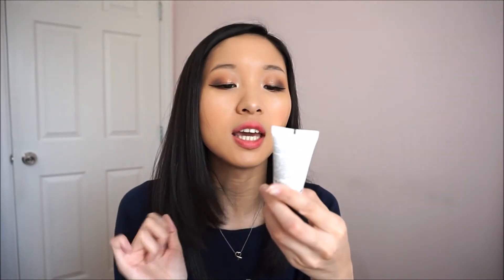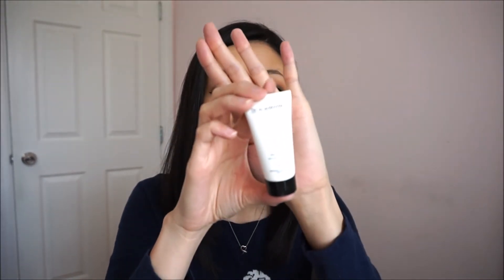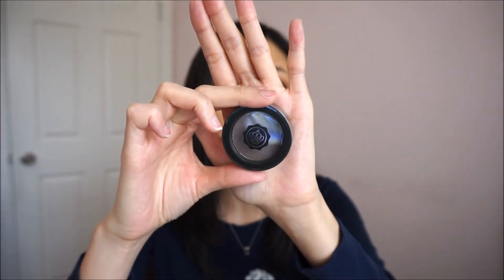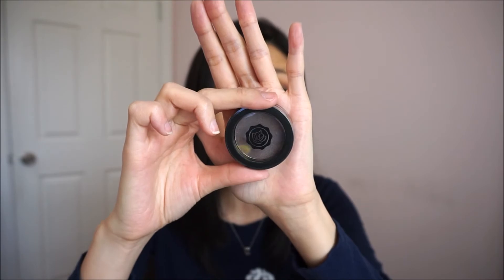There is an anti-aging product — it says weekly treatment, a multivitamin mask in a travel size. That'd be interesting because my skin is getting to the age where I need to worry about anti-aging products like that. And I like this color too — this is a glossy mauve eyeshadow, so it's like a brownish-gray kind of color.